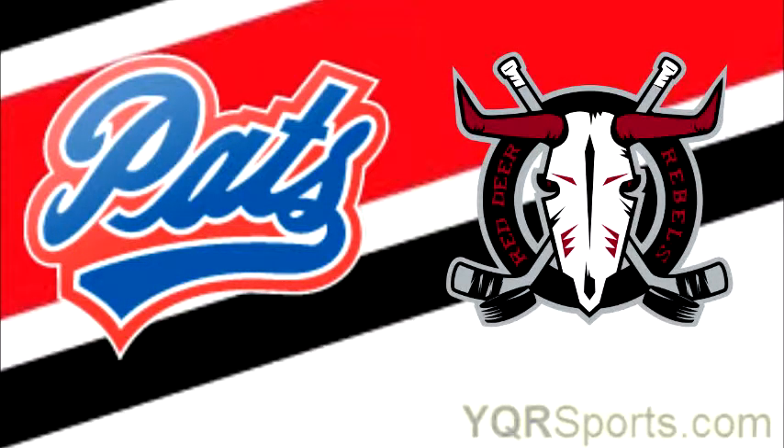Wednesday night WHL hockey: the Regina Pats and the Red Deer Rebels. That's Hayden Fleury in the lineup tonight for Red Deer, a projected first round draft pick for this summer's NHL entry draft.